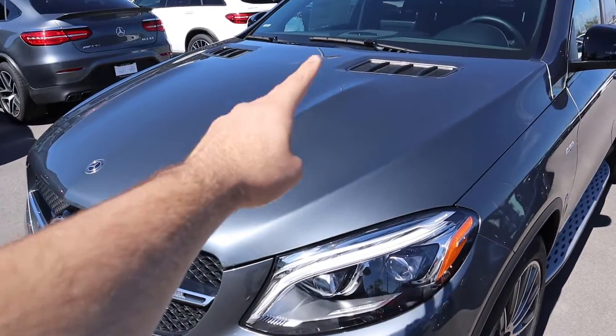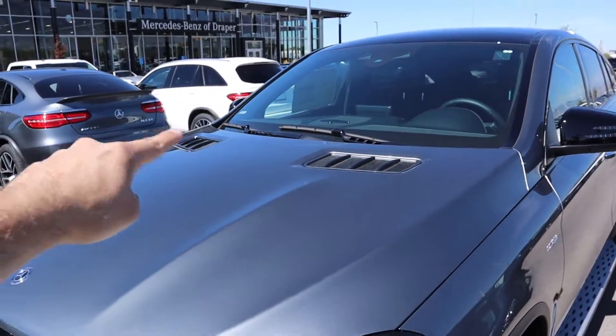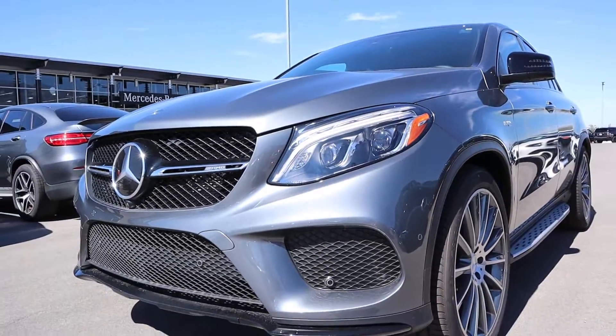Starting up front at the hood, you can see these muscular lines — I love the look of it, it makes the car just look so much better. There's venting at the top which makes it look a little sportier, and just down below we've got the LED accent lights with the projector LEDs as well.